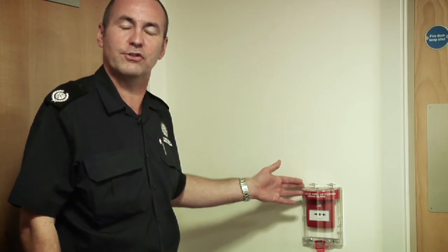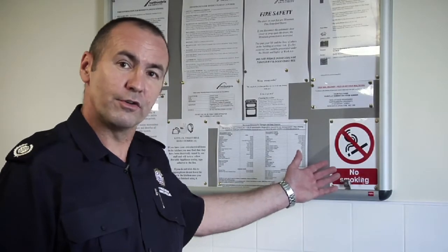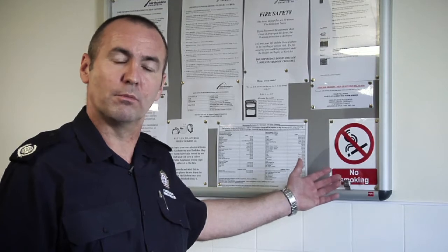Calling the fire service when it is not an emergency can put other people's lives at risk. All university premises have a strict no-smoking policy in all areas, including accommodation. Smoking will not be tolerated in any university building.